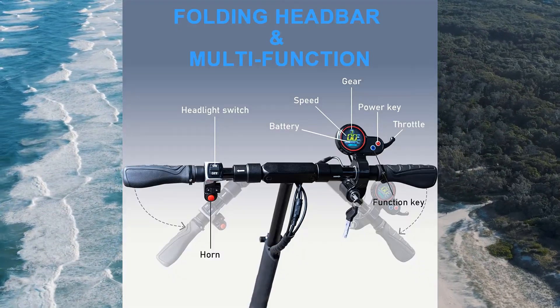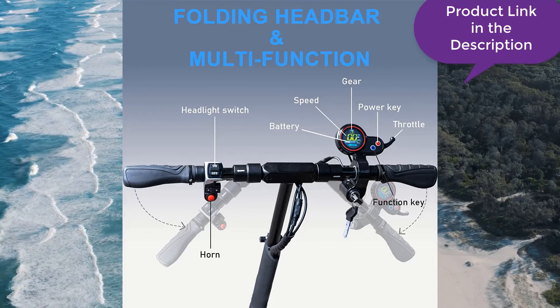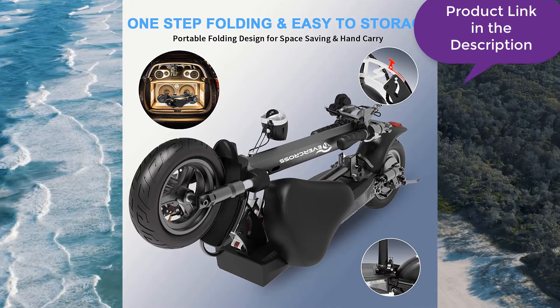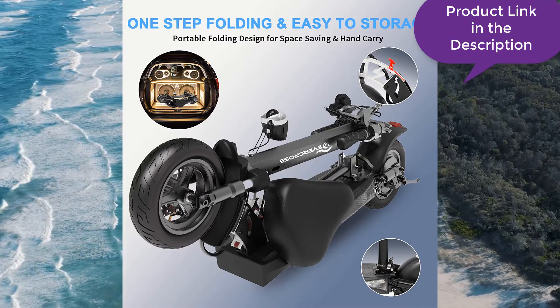It rides very close to the ground, which makes it very easy to control. The seat is very comfortable. When riding, it is important to keep your legs bent over the front so that you don't fall off.